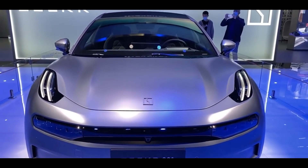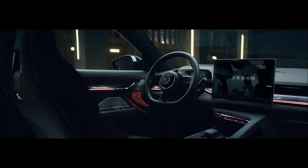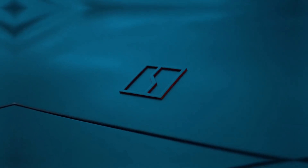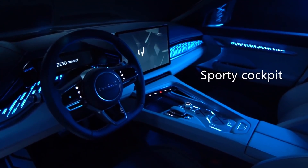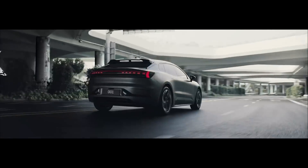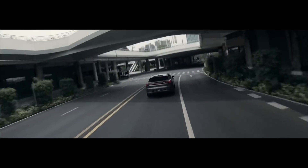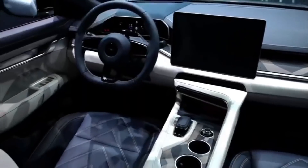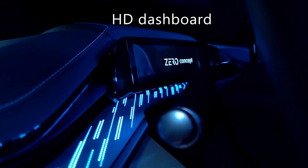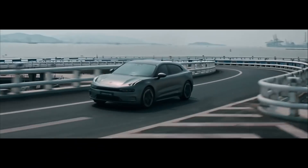Several engine choices will be available for the vehicle. The top-of-the-line dual-motor all-wheel drive produces 536 horsepower and 516 pound-feet of torque. It is combined with a 100 kWh battery with an 800-volt design, capable of a range of 308 miles, and can be recharged at up to 360 kW. The cabin features an expansive central screen entertainment system, a digital dashboard, leather upholstery, and a load capacity of nearly 2,000 liters. The Zeekr 001 will be available for purchase in China in autumn.